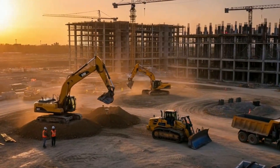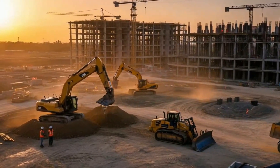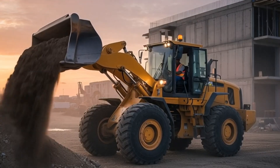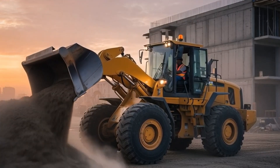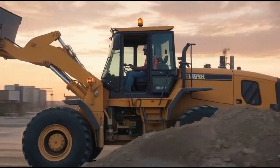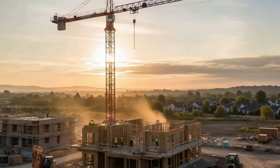Well, my little learners, each machine has a special superpower, but together they transform an empty land into buildings, roads, and cities that we use every day. Next time you see a construction site, you'll know exactly who's doing what.